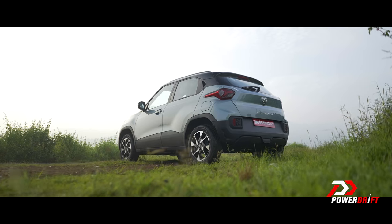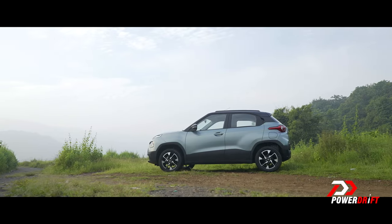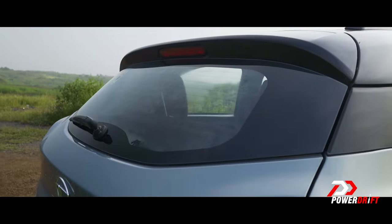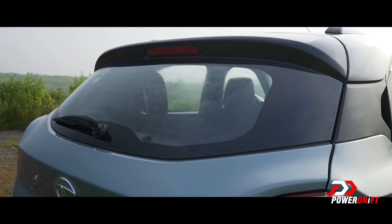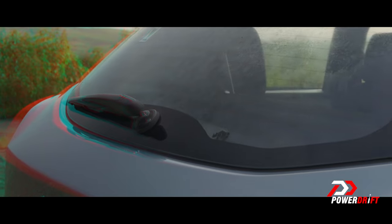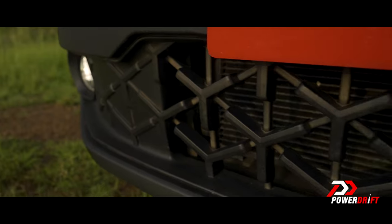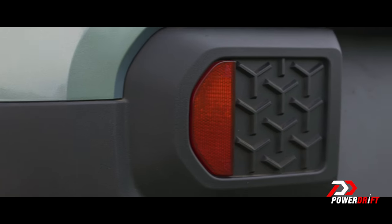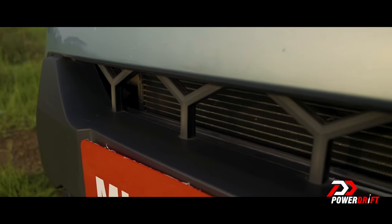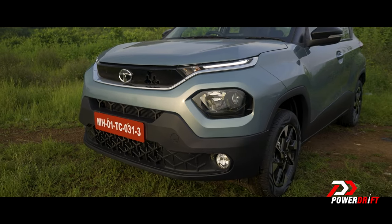There are other interesting bits too — like this rhino on the rear window. I half expected another cat, but nope, it's a rhino, and I guess it's there to show how tough the car is. That little tri-star design element is everywhere too, and it is well integrated — it's not just slapped on senselessly.